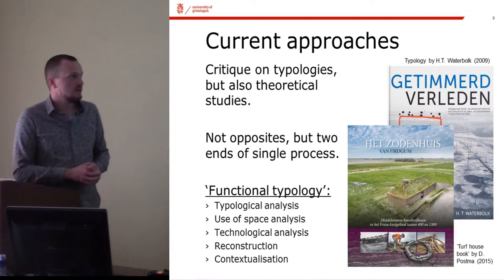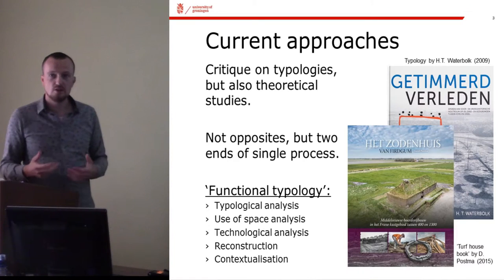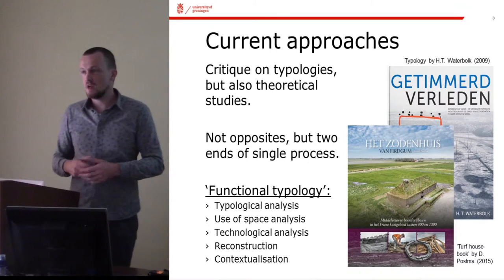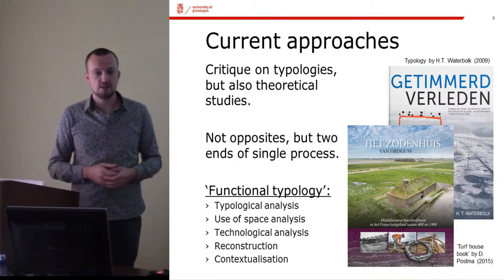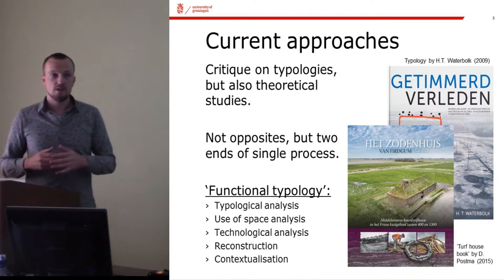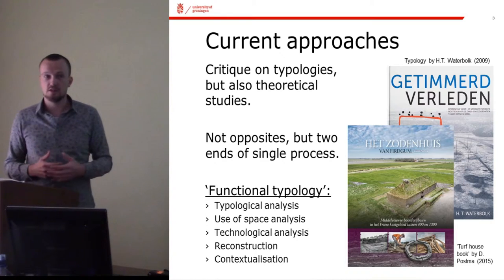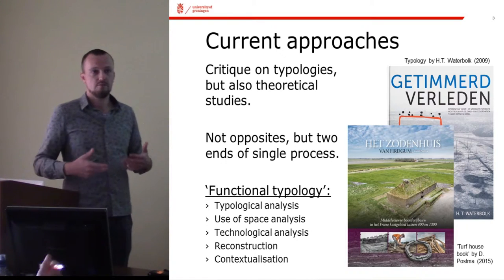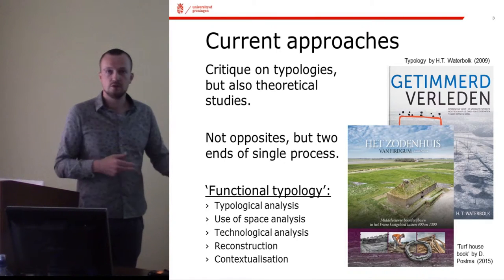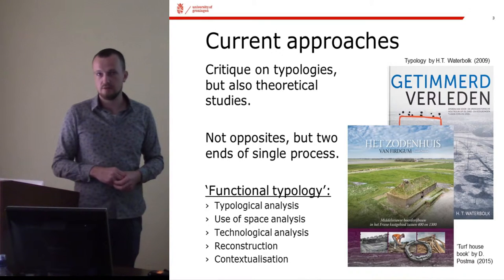In the last few years, there's been an increase in critique on this typological approach for not having moved much beyond a basic classification of the excavated ground plans. On the other hand, there's also been critique on the more interpretive approaches to these ground plans, where it is felt that interpretations are pushing beyond what can safely be said on the basis of the excavated archaeological evidence.